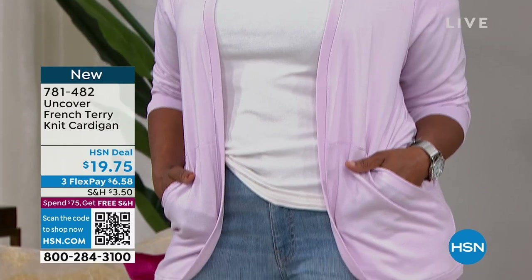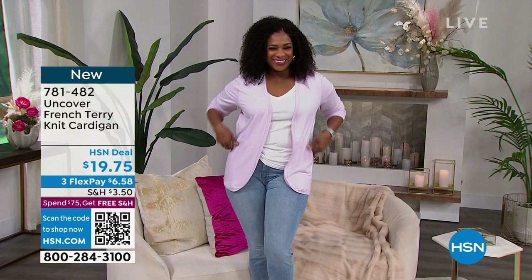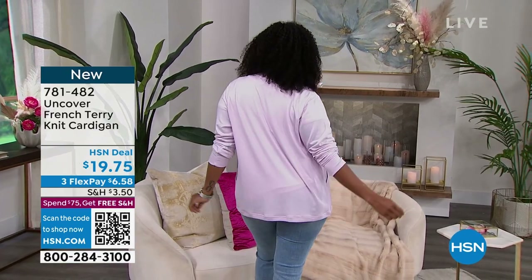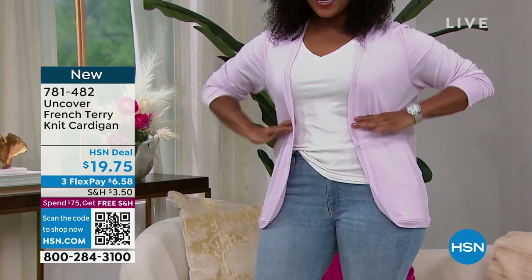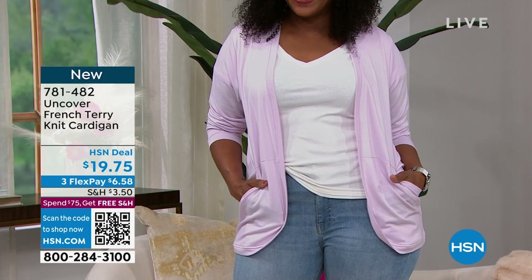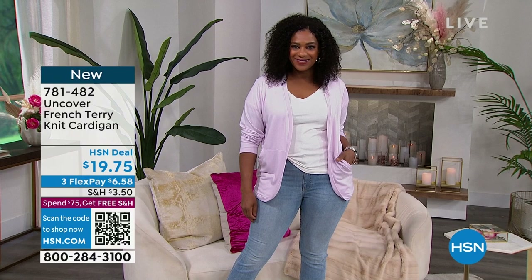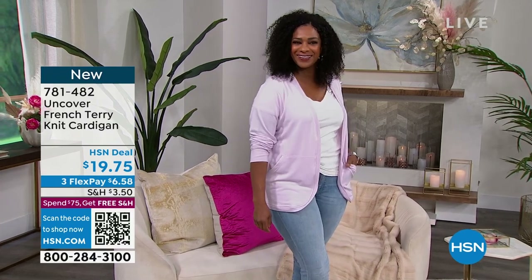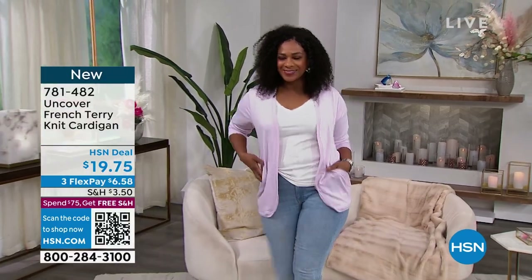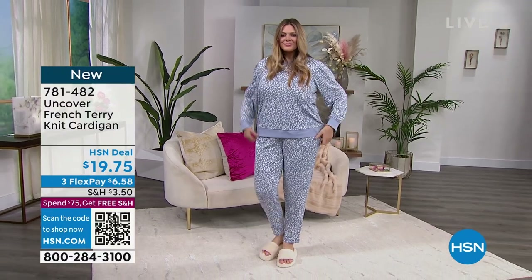These items are coming up. This super soft French Terry knit cardigan — it does have a great shape to it and pockets — is only $19.75. That's the kind of thing we're bringing you with Uncover, available only here at HSN. The lavender fog is going to be so popular. We also have it in heather gray, a gorgeous amaranth color — like a mauve — and black. Extra small through 3X, true to size.